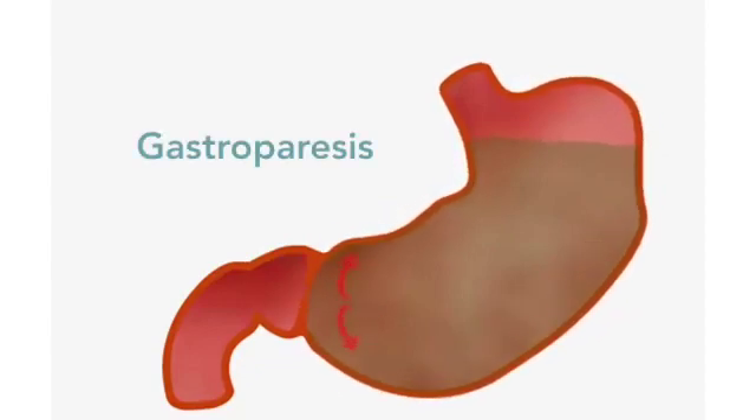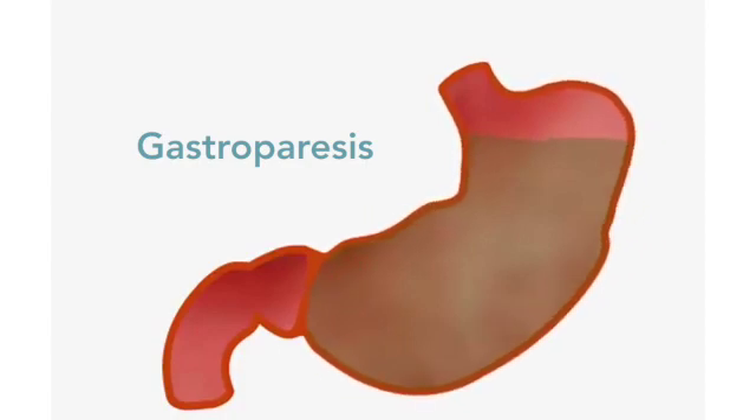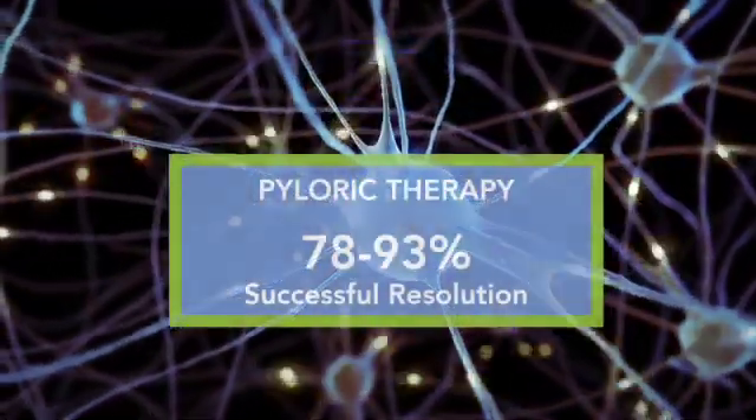In the previous episode, we learned about dysfunction of the pyloric sphincter which impeded the passage of food. Once identified by the EGG-GMA threshold, it could be cured with pyloric therapy 93% of the time.